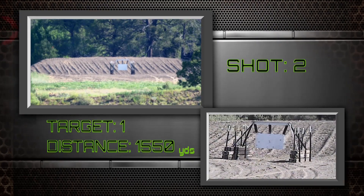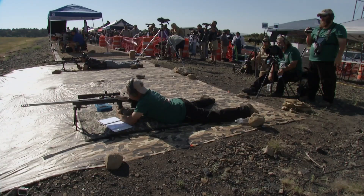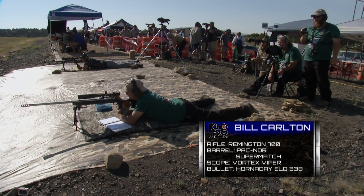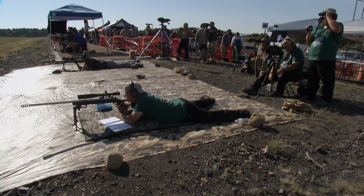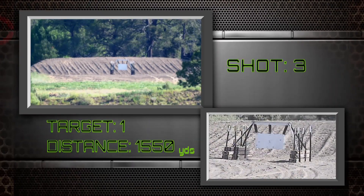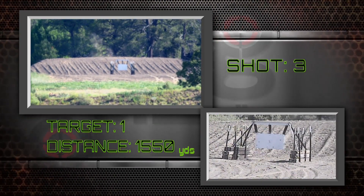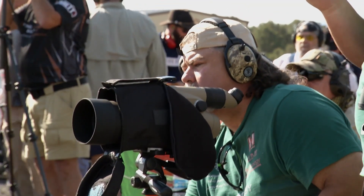Look at the recoil that rifle has right there. At least he got it down in the dirt this time. If you noticed on the split screen — on the top left screen it showed the impact off to the left; the bottom screen on the right-hand side showed the impact off to the right. That's just a camera angle. The actual shot was off to the left. They actually hit the same spot two times in a row — they need to make an adjustment here.